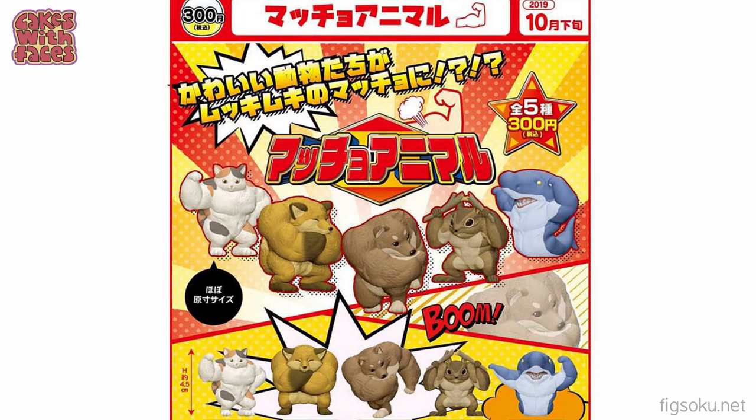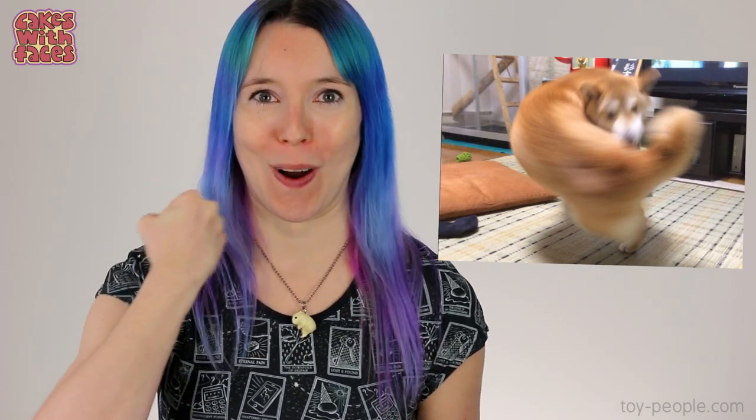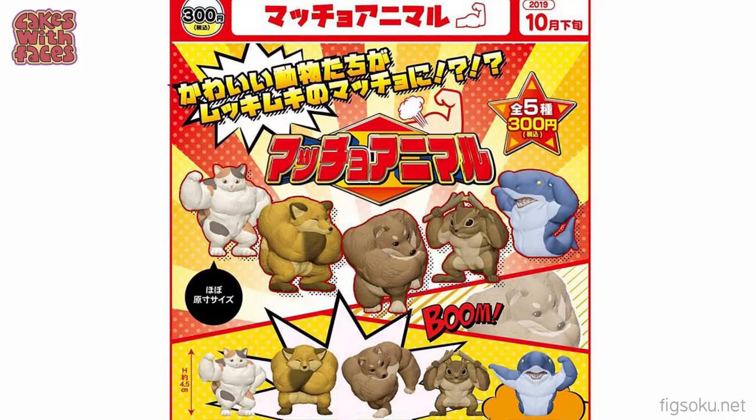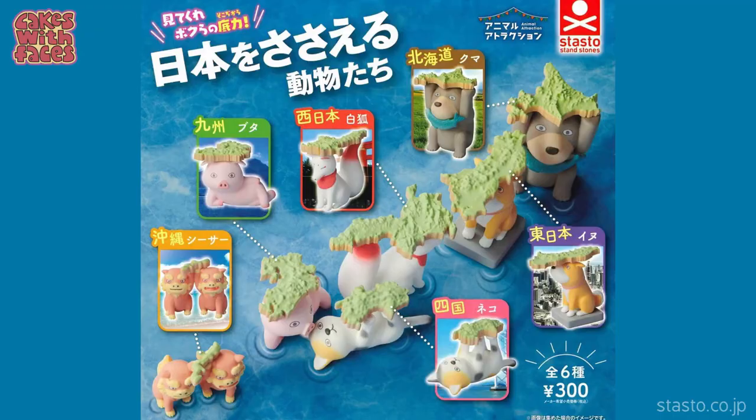Next — muscly animals. You wouldn't want to cross this squirrel in the park! This made no sense to me, but luckily I found a blog post that explained the whole thing. It started with a photo of a shiba inu that's chasing its tail, but in the photo it looks like he has a really strong muscular arm. They've taken this idea and run with it, making it into a whole concept including a curled up fox that looks like he's got his arms crossed, and I don't know where the shark came from, but you wouldn't want to mess with it.